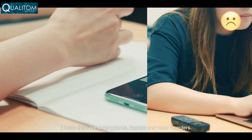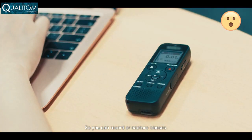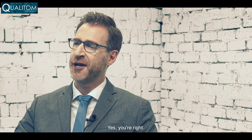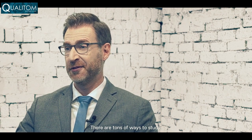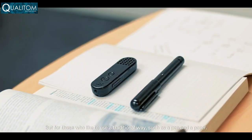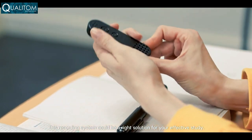I know there are smartphones, laptops, and voice recorders, so you can record or capture classes. So why bother? Why do I need an extra device? Yes, you're right. There are tons of ways to study. But for those who like to use a traditional way such as pen and paper, this recording system could be the right solution for your effective study.